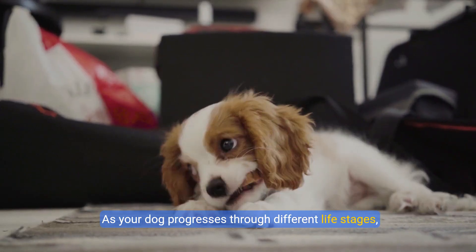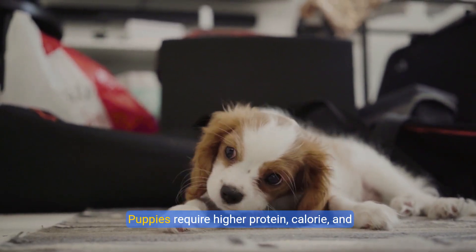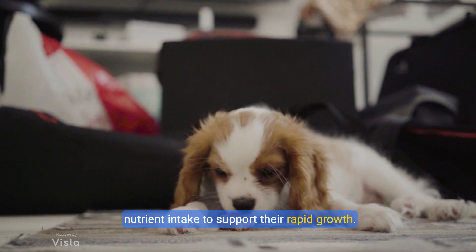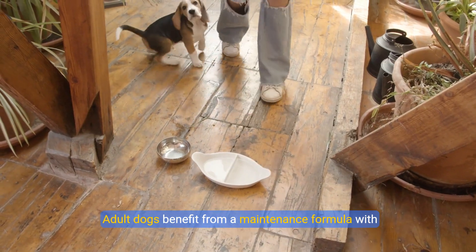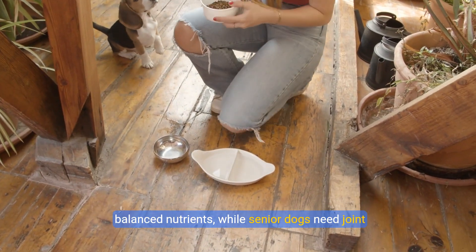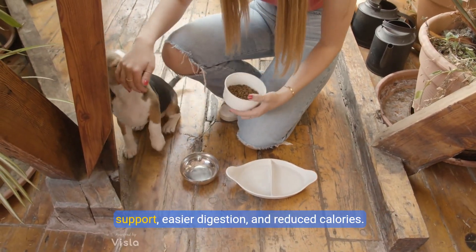As your dog progresses through different life stages, their dietary needs change. Puppies require higher protein, calorie, and nutrient intake to support their rapid growth. Adult dogs benefit from a maintenance formula with balanced nutrients, while senior dogs need joint support, easier digestion, and reduced calories.